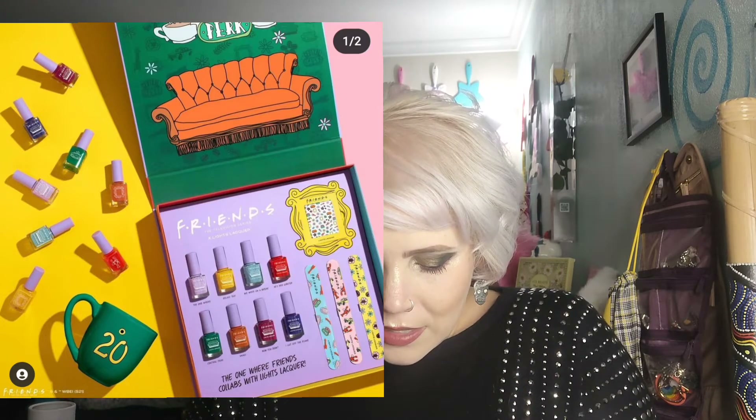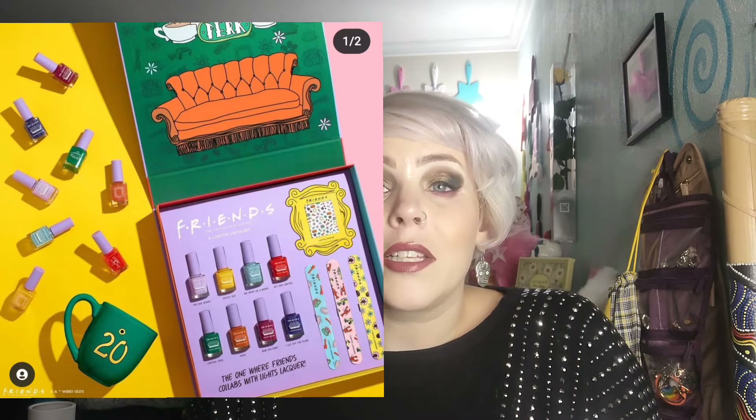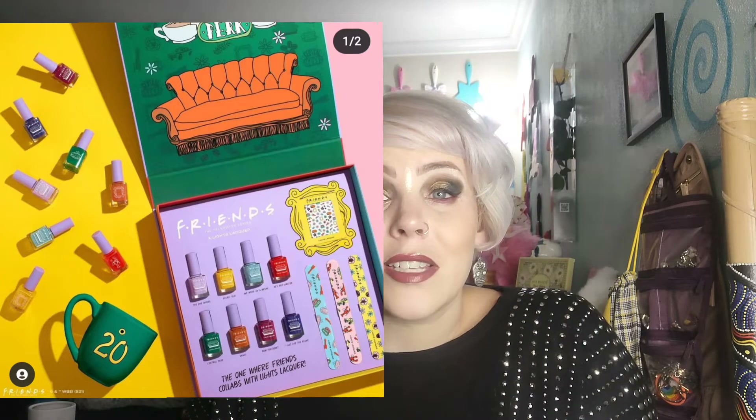If you wanted the eight polishes and the three files, it's like 75 bucks, and the mug is an extra 20 dollars. I mean, it depends on if you think those colors are amazeballs and you really love it. I do like the packaging — it's really cute with the little couch and stuff. And Kathleen Lights is awesome, so there's that.